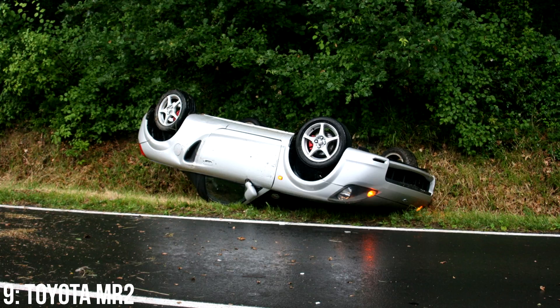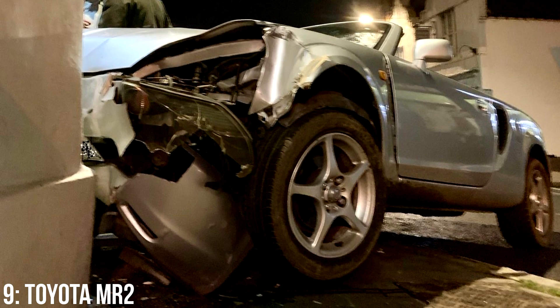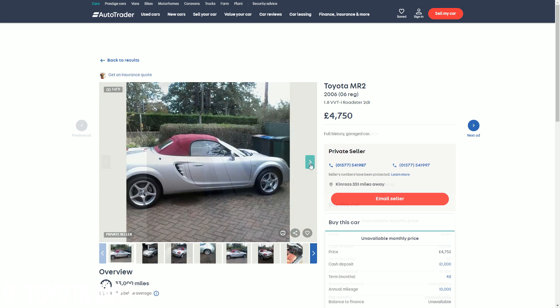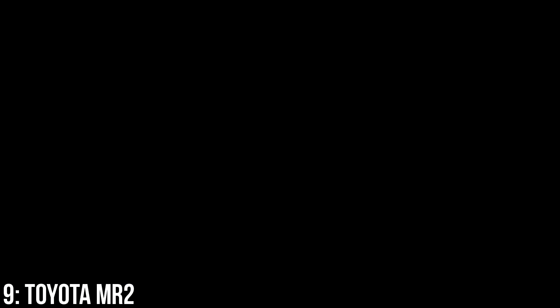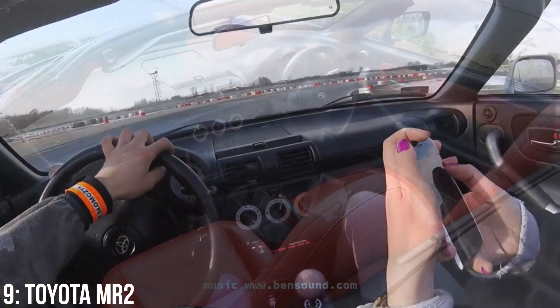One thing to look out for is bad weather conditions, as forums are full of pictures of MR2s backwards in hedges when driven in the rain — I even know someone who crashed their MR2 in the wet. Like the MG, these go for under a grand, but £5,000 gets you around 30,000 miles on the clock, not bad at all. The reliability of the MR2 is highly praised by owners and journalists alike — Toyota have a great reputation for this, and the MR2 follows suit.